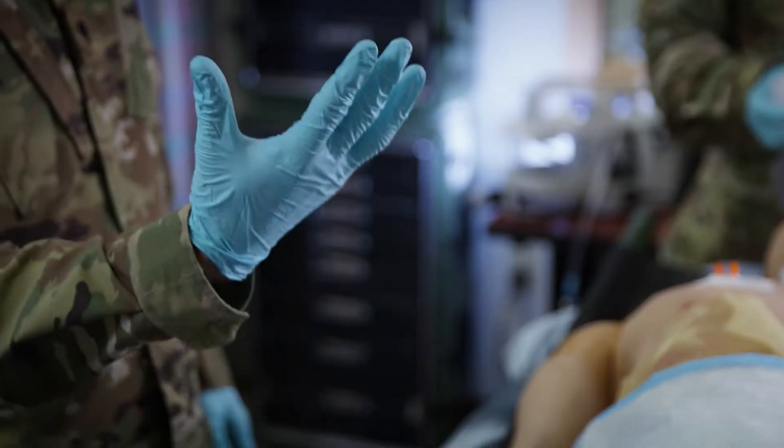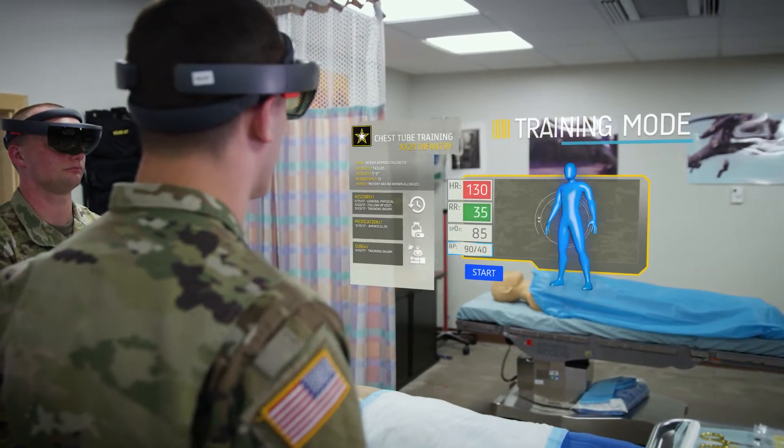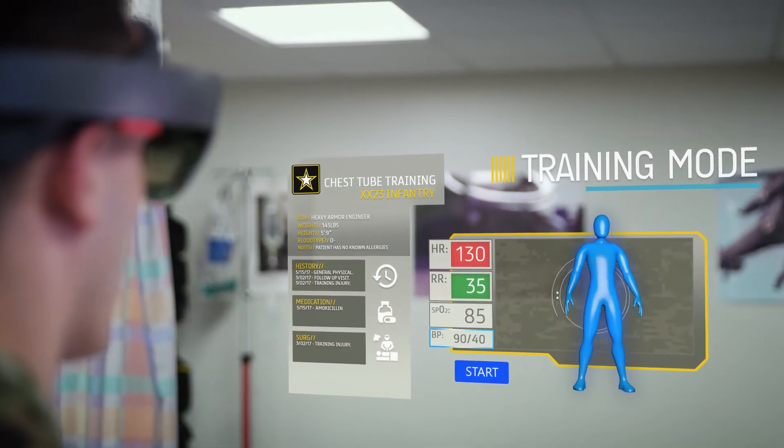Using mixed reality, we've created a training scenario that allows and enhances the medic's capabilities for a real-world incident.